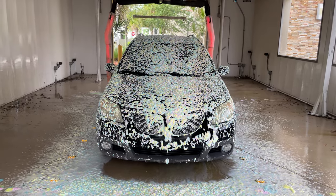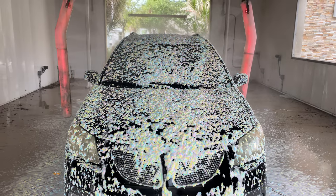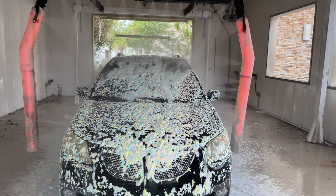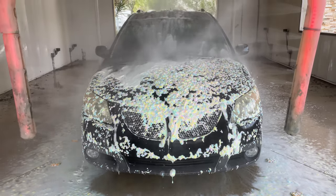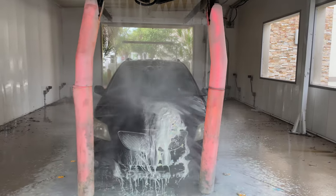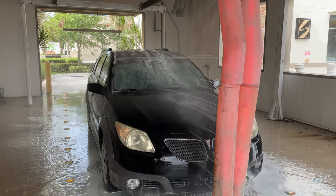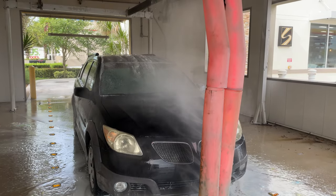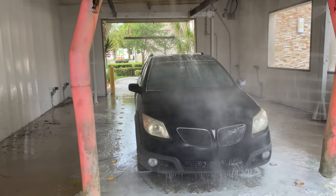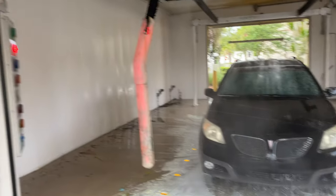Tri-foam — great coverage, beautiful coverage. Beautiful coverage with the tri-foam, spot-free rinse — I like it a lot. LED lights in the arms, high-pressure rims, very nice. Remember to like, subscribe, and comment.